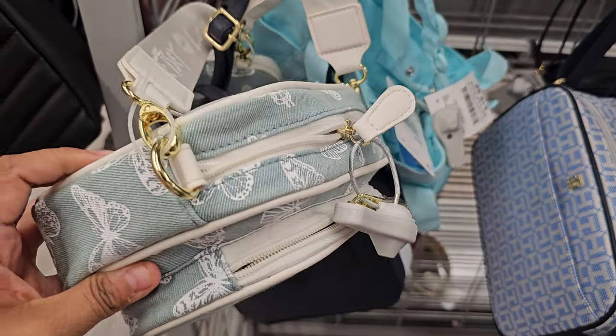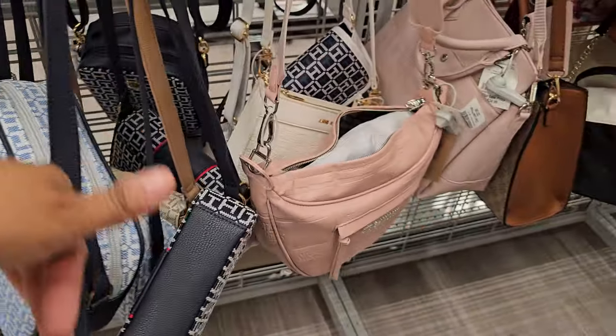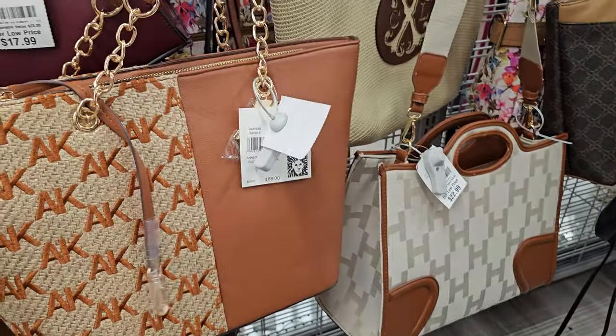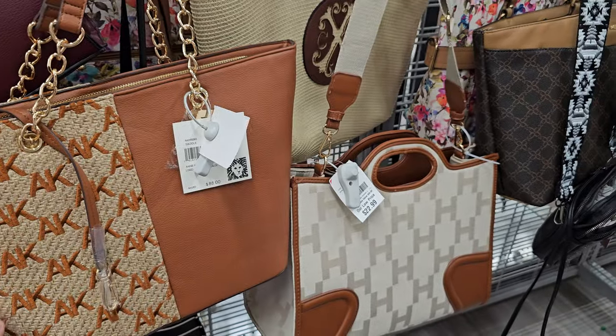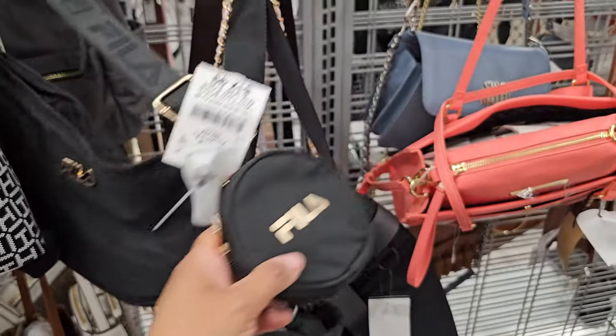Betsy Johnson with the butterfly. You could attach that, so if you want a different strap, you can — it's kind of cool. Denim heart one. Lots of Tommy's right here. This is Ann Klein and that will be $29.99. More Tommy. It's a little Fila bag.